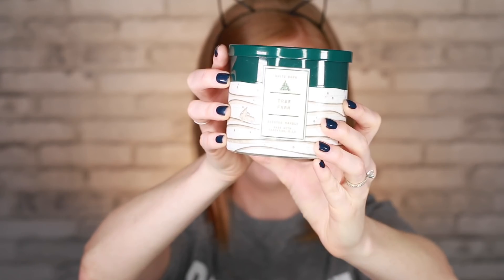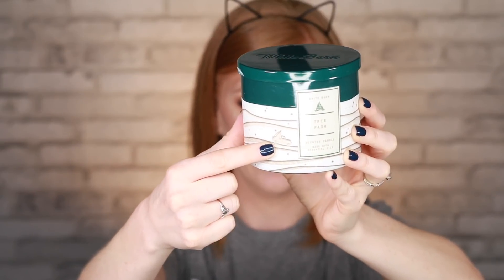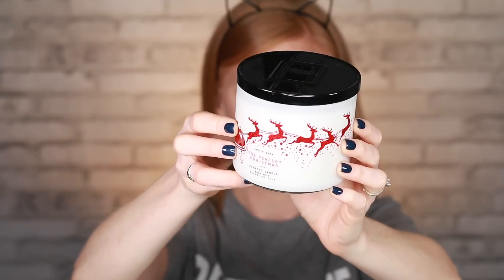The next one is called Tree Farm. I love this container — it has a birch design and a little truck with a tree in the back. The scent notes are crisp pine needle, warm cedar, and spiced apple. You get bold pine, woodiness from the cedar, and the apple cuts through a bit. Then there's The Perfect Christmas — same scent as the wallflowers I got: fresh cut pine, cinnamon sugar, and toasted marshmallow. I got a candle and three wallflowers because I want my whole house to smell like The Perfect Christmas.